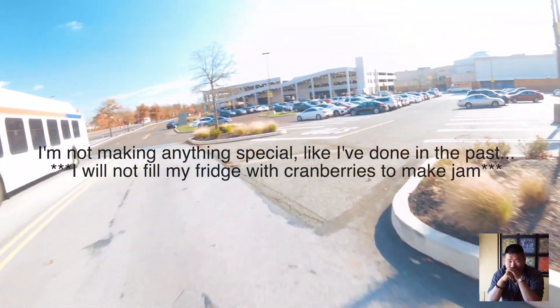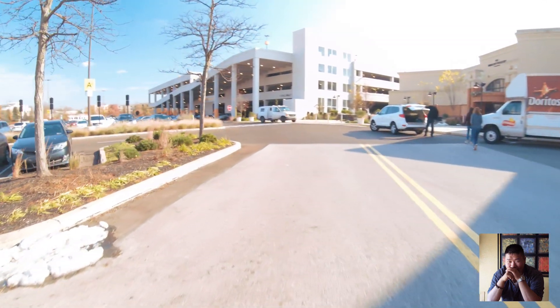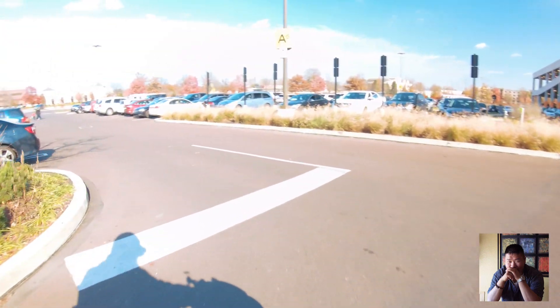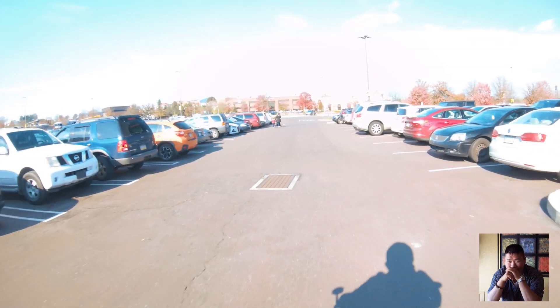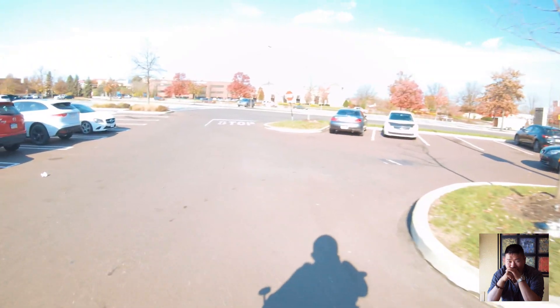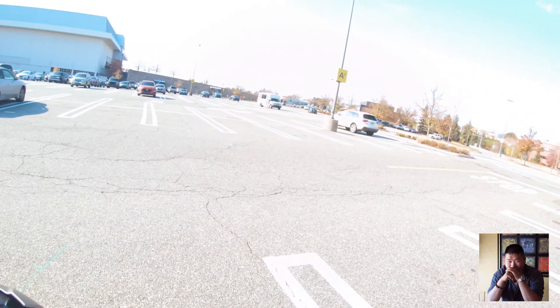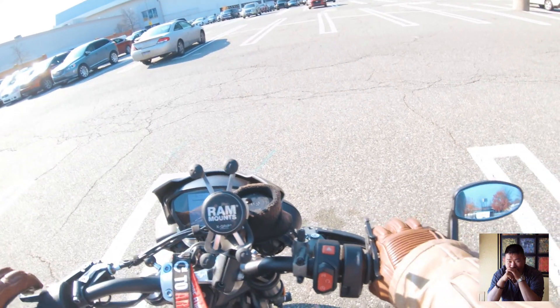I also need to go grocery shopping — not for Thanksgiving per se, but just in general.